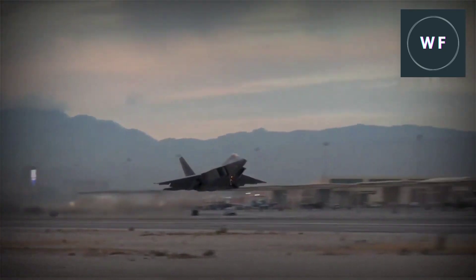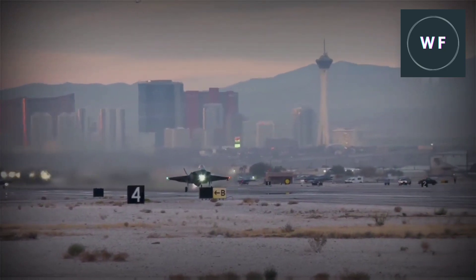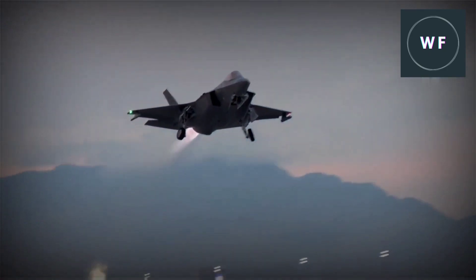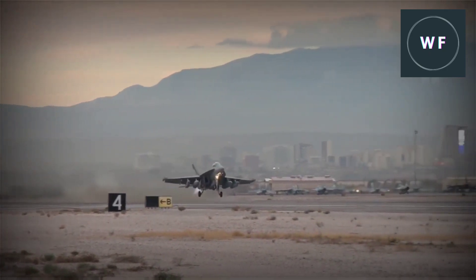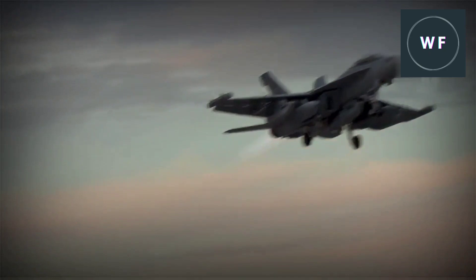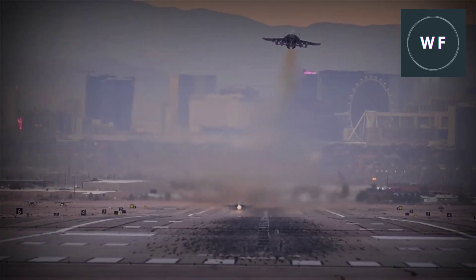For the past few years, fighter jets have dominated the world with stories of stealth capabilities and advanced technology. But why are fighter jets so important? The answer lies in the American principles of peace through strength and strategic superiority. The United States military always tries to be ready to fight at any time against any potential adversary. Let's explore why the sixth generation fighter jets can change the world.